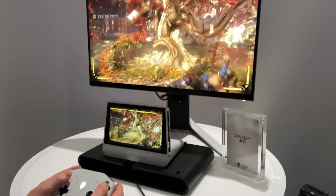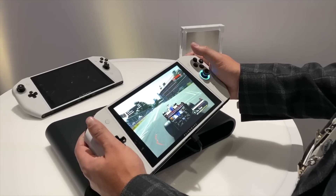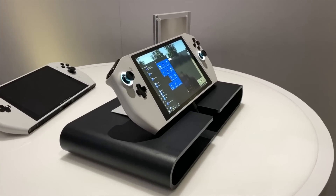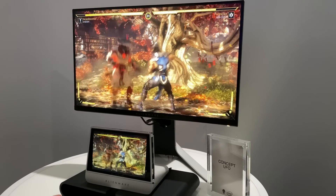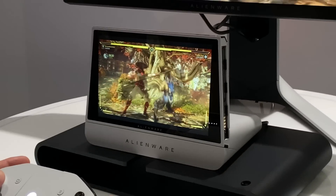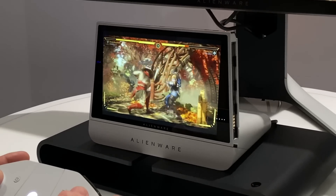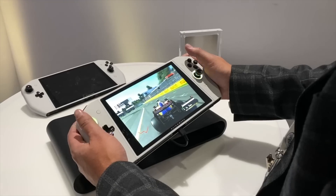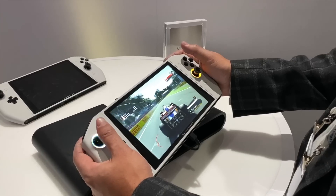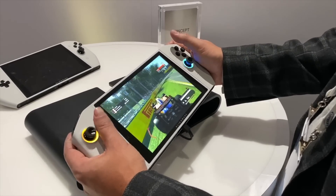Honestly while checking it out, it was hard not to picture this as the next generation Nintendo Switch, but then I saw the Windows startup menu pop up on screen and realized it's powered by Windows 10. I'm totally on board with more devices like this, and during my brief testing the Concept UFO seemed to work incredibly well — I really didn't notice any lag or deficiencies during gameplay. While these are just concepts, they didn't feel like unfinished prototypes or products so wild and obscure we won't see them for years.